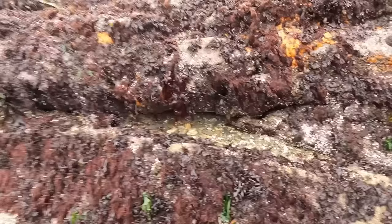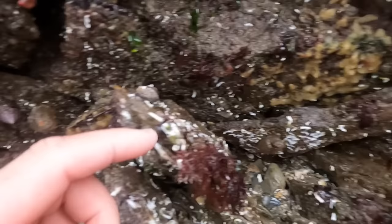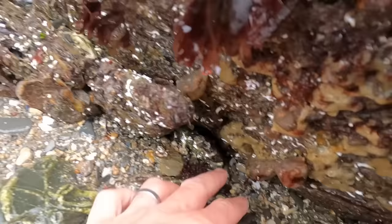Those are dahlia anemones. I really like dahlia anemones — not only because they're all unique and really pretty, but their Latin name is Urticina felina and I just think that's really cool. There's another dahlia anemone. We've got all types of sponge, painted top shells, sea squirts. You can see why they're called sea squirts — watch.